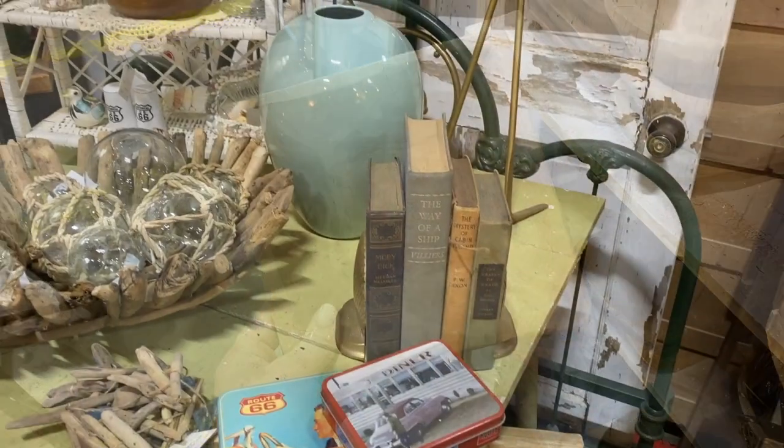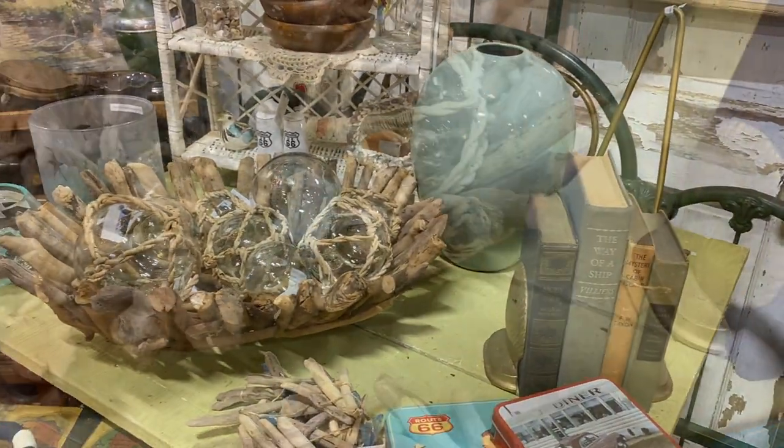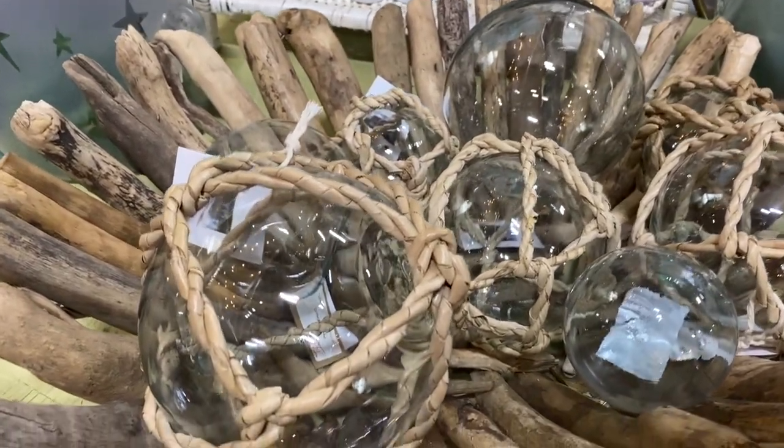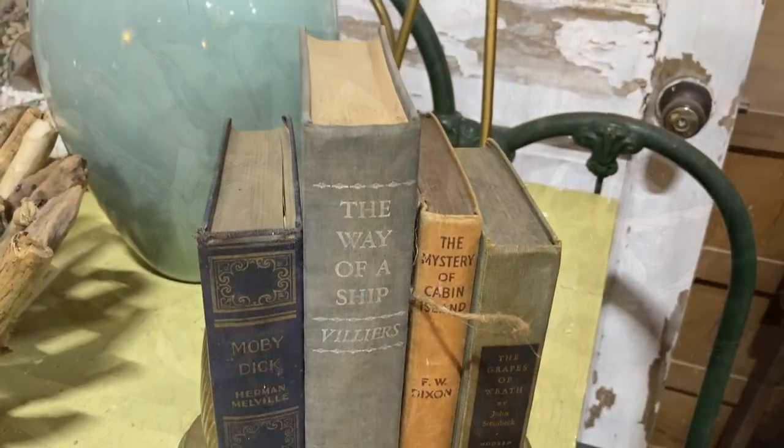If you love decorating in a more coastal direction, I thought that this driftwood bowl with the nautical glass globes in it would be such a fun way to style a coffee table.